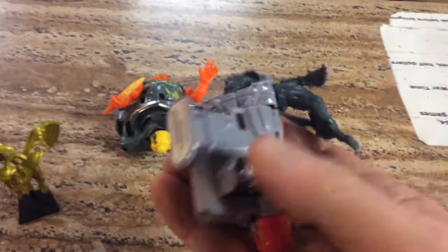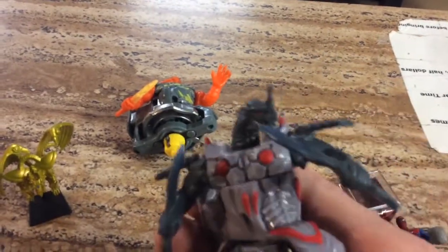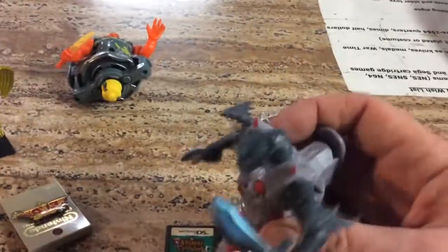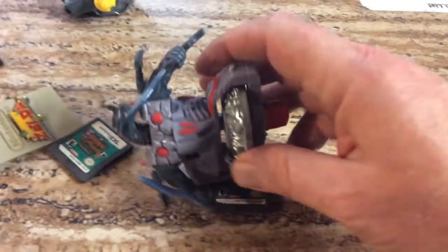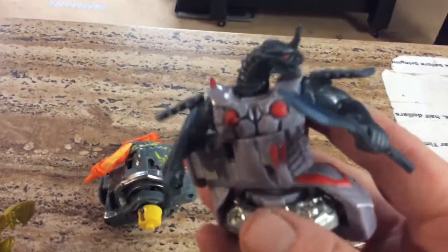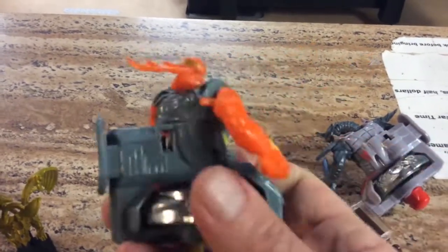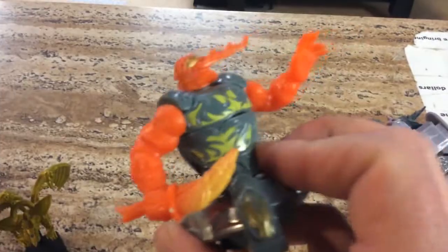Now, I have these. These are Beywarriors — Beyway Battle. What they are: tops. You'd have a dome, put your thing in here, spin those really, really fast, and these guys would fight each other to the death — or until they went down, or they'd be kicked out. These are Beywarriors. Kind of interesting, there's a dragon theme, and this guy looks like he has a lot of fire. Kids, don't play with fire.